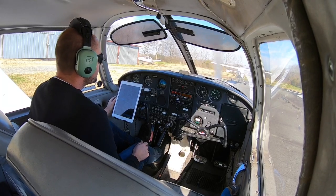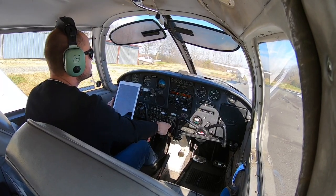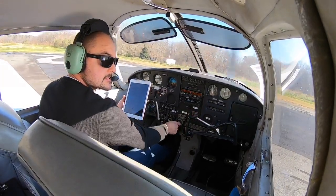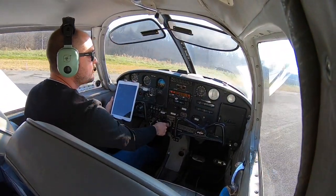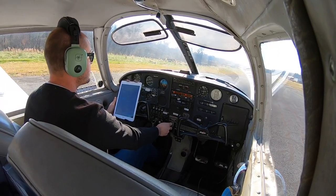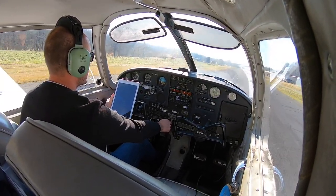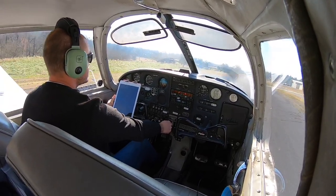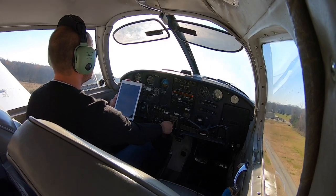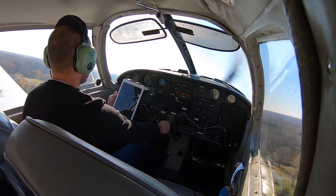We're ready to go. Goose Creek traffic, Cherokee 890R, 7 Mike Bravo is departing, staying in the pattern. Goose Creek. Here we go — get back on the center line. Right up — that was a short takeoff roll. Climb out at 75 to go over the obstacles. Cleared the trees.